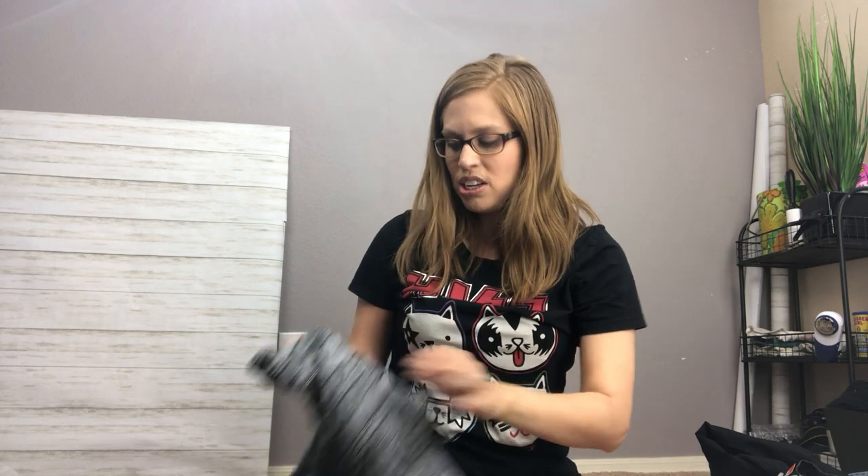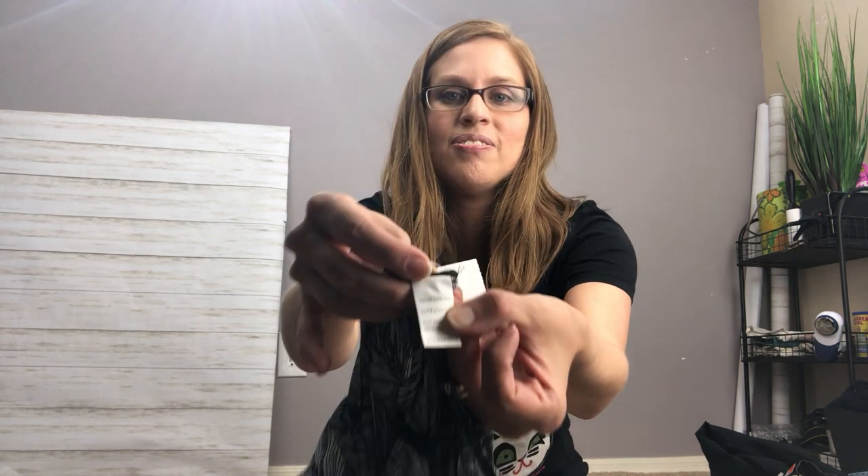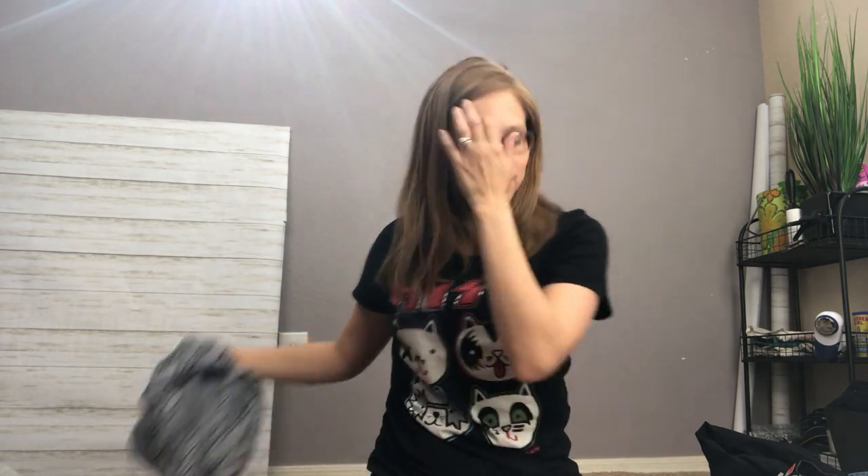Torrid does have season tags on it, so you can see when it's from — it's usually just underneath the main tag. I always look at that, and if it's within the past three years or so, I'll usually pick it up if it's a good price.